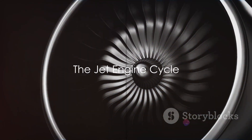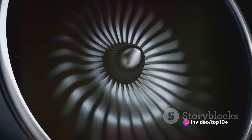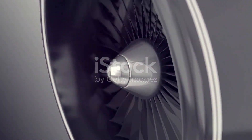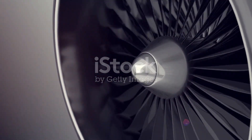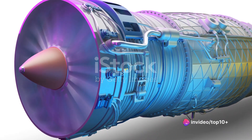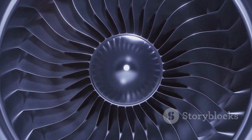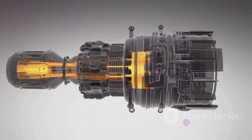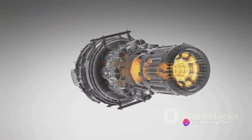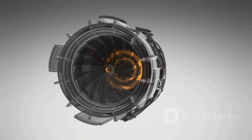The first step in the jet engine cycle is air intake, but how does it work? Imagine a giant hungry mouth at the front of the engine — that's the air intake. It's designed to gulp down as much air as possible, even when the plane is stationary. It's the first part of the cycle and sets the stage for everything that follows. The air meets a powerful fan, the engine's first component. This fan, much like a windmill, spins rapidly, drawing in more air and pushing it into the engine. Some of this air bypasses the engine and is directly thrust out the back, but a significant portion is directed into the next stage: the compressor.